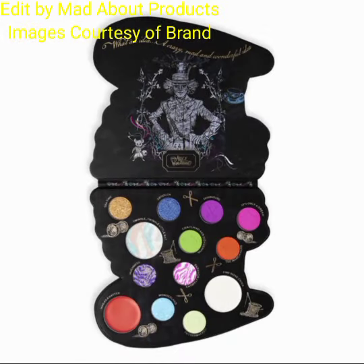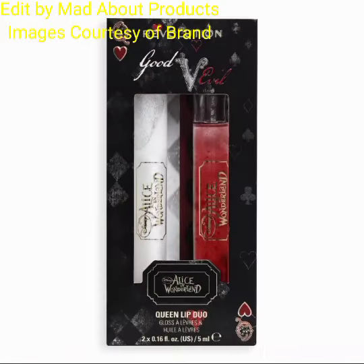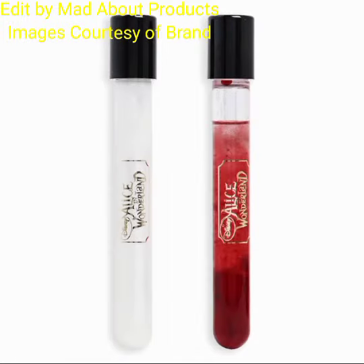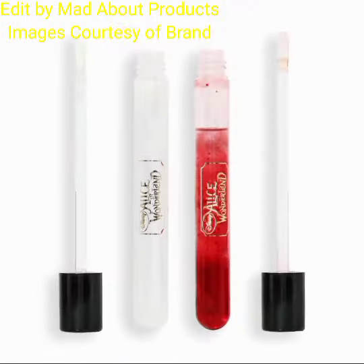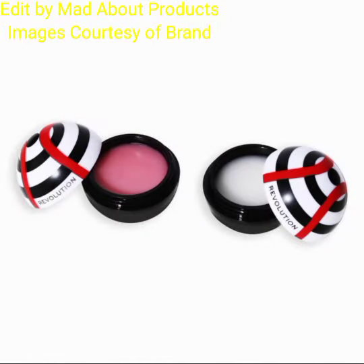This collection includes one eyeshadow palette — the Mad Hatter Eyeshadow Palette, priced at £13.99. The next product in this collection is the Queen's Lip Duo, priced at £6.99.